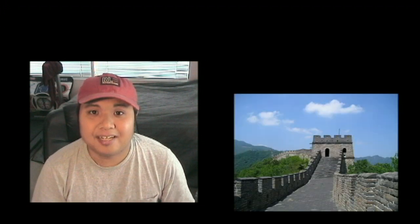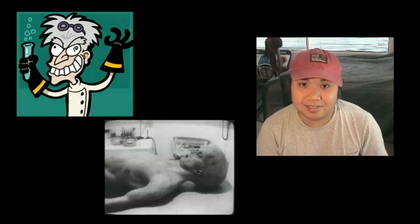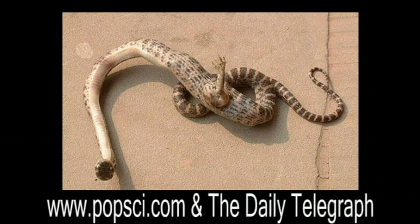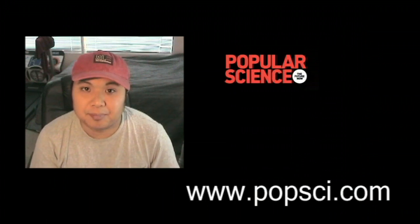Currently, our legged friend is residing in Nanchang, China at West Normal University. Scientists are performing an autopsy to determine whether the snake is a fake or a real-life mutation. This report came from the popular science website www.popsci.com. I'm John Mizell, and that's the strange and the curious.